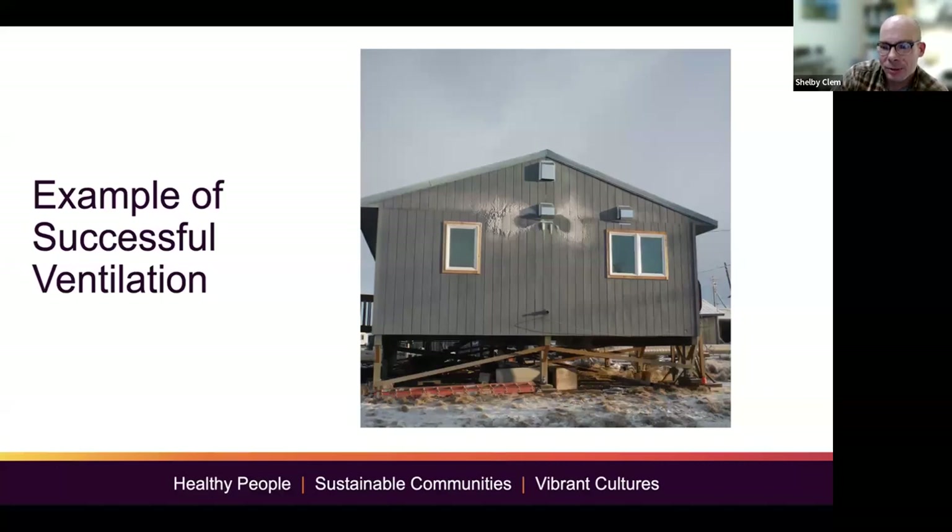This picture I took of one of our houses on a really frosty day is actually an example of successful ventilation. This is a lot of warm, moist air turning into ice and frost on the outside of the house. Keep in mind — without that fan, this would all be on the inside of the house, where it creates mold and bad indoor air quality.